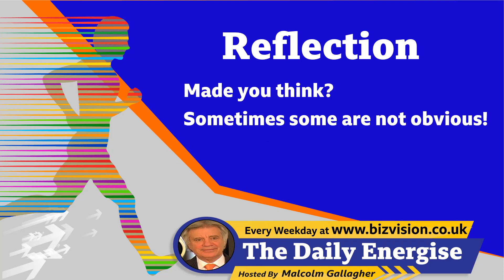Reflection: have any of those 10 made you think? What, where, when, and how can you make some changes?